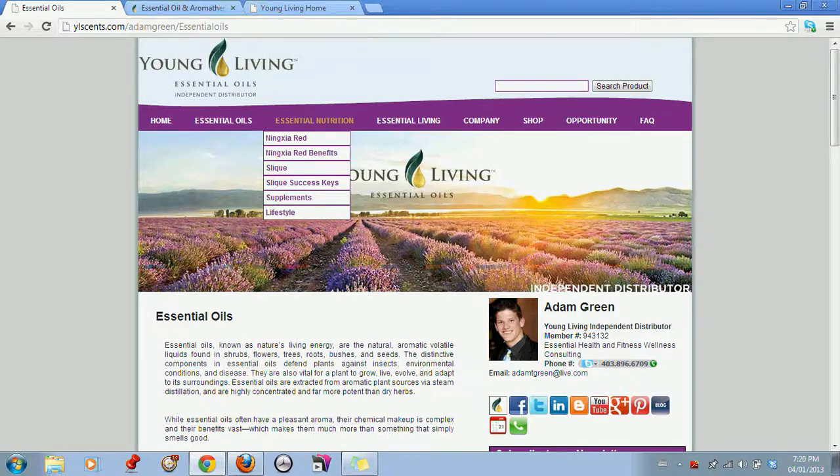When we go to essential nutrition, we have Ningxia Red benefits and information on the new Ningxia Red, Slique, with some Slique Success Keys, and then focusing on some supplements and lifestyle that go along with our nutritional line.